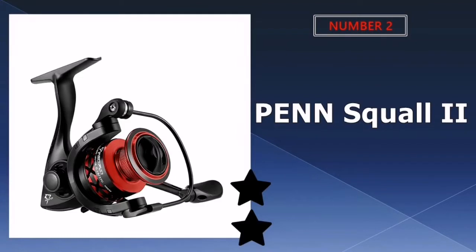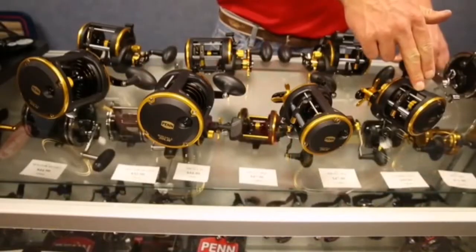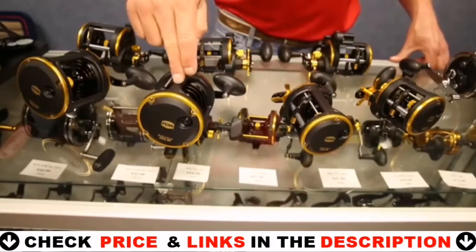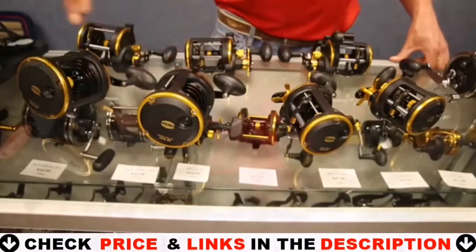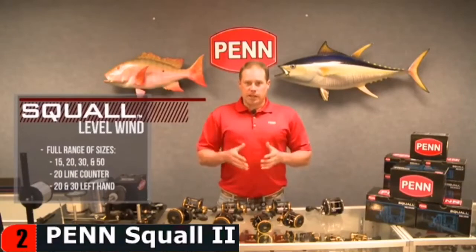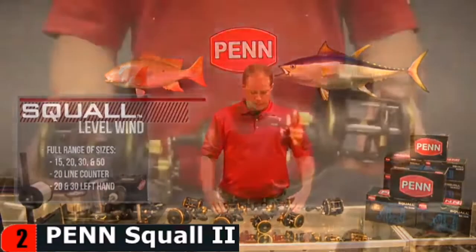Our second best catfish reel is Penn Squall 2 Level Wind Conventional Fishing Reel. This reel is designed to withstand the impact of large fish, so you can count on it when that once in a lifetime catch tugs on your line. Penn Squall has won multiple honors as a result of its legendary position in the offshore fishing world. It's a monster reel with plenty of stiffness and muscle to spare, designed for big bouts.